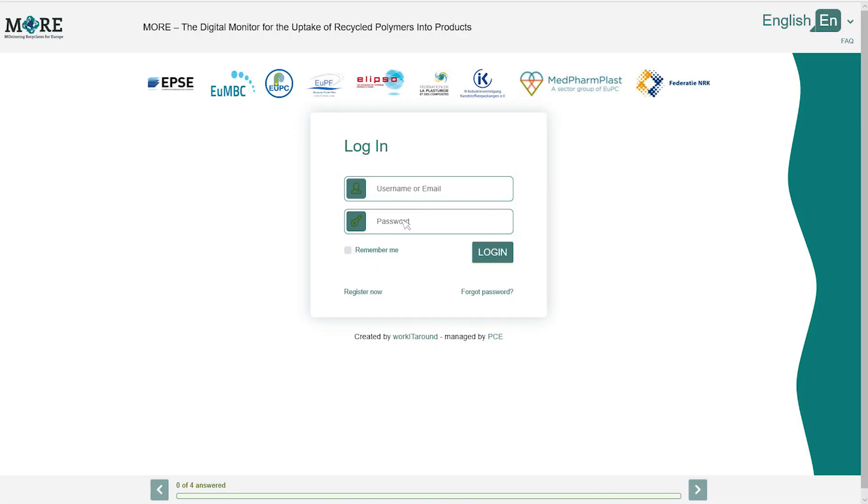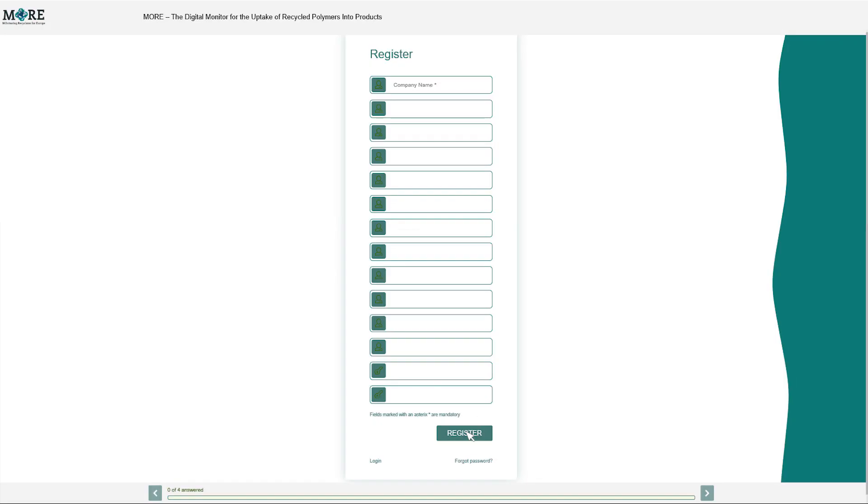When you visit Moor for the first time you will need to register your account. Registration is simple. Please fill in all the necessary information including your company's VAT number.